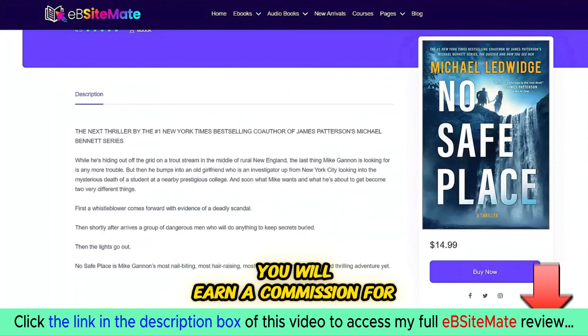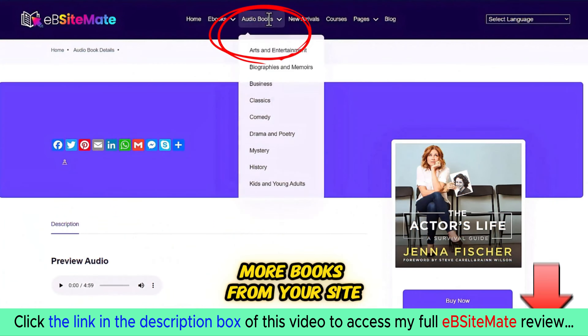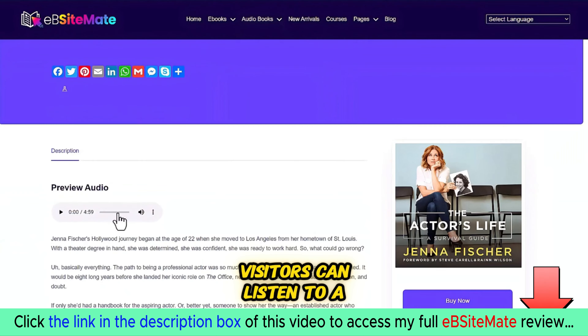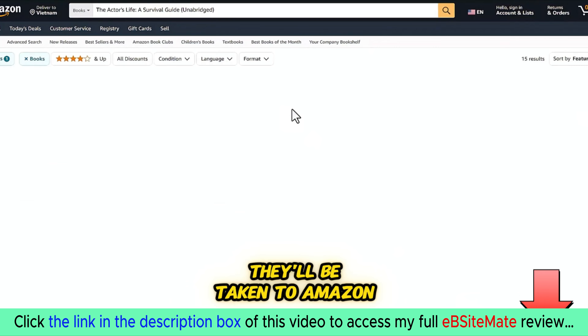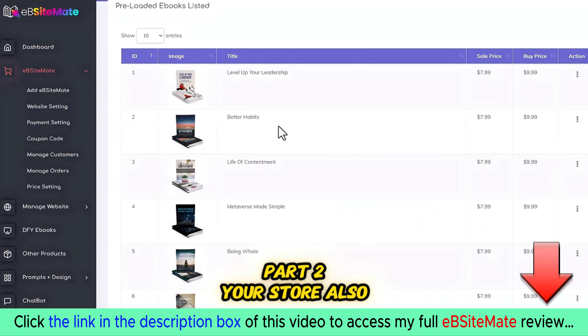For every book there's a related book section, allowing you to cross-sell more books from your site. We also feature audiobooks on the site — visitors can listen to a short demo of the audiobook, and if they click the buy button, they'll be taken to Amazon to purchase the audiobook through your affiliate link.